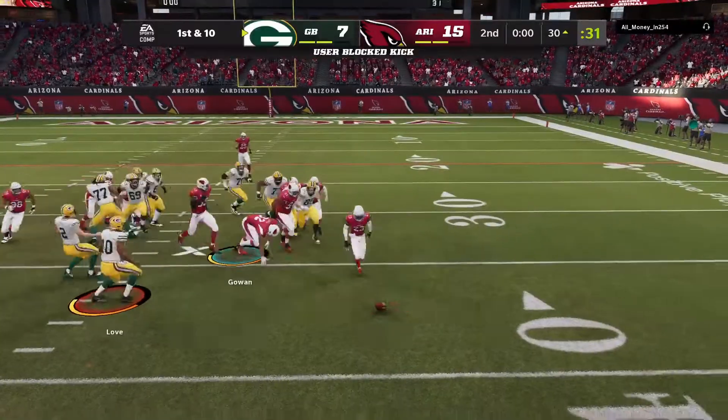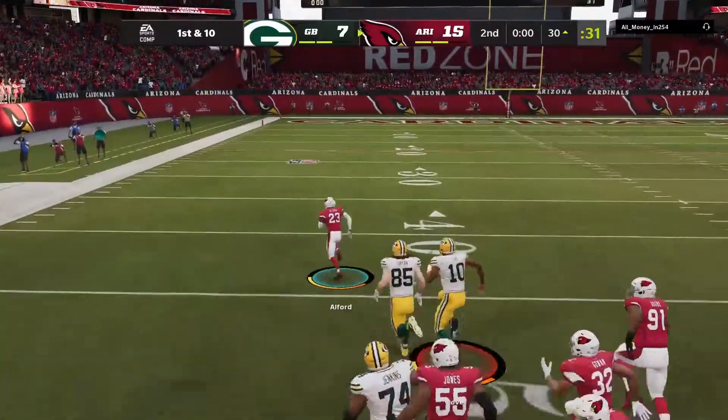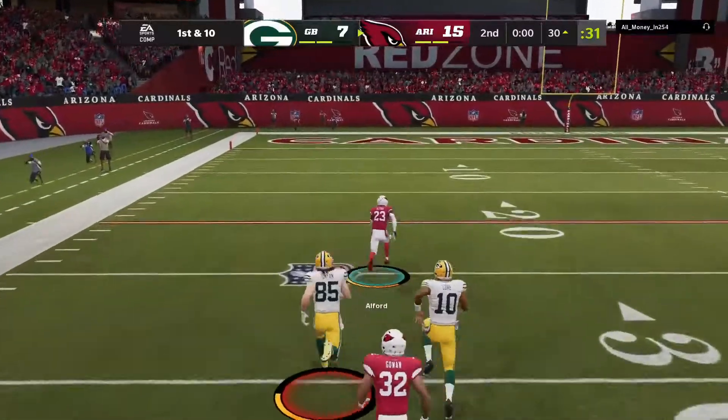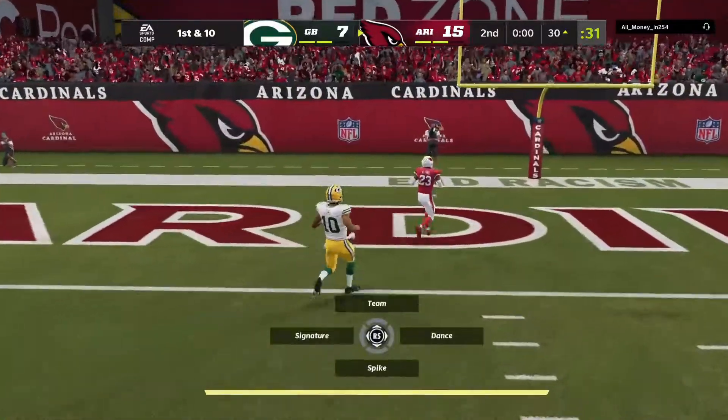Oh, they get to the football — it's blocked! Now it's scooped up and this is a live football. Down the numbers, there he goes, past the 20, the 10, and with a clock.